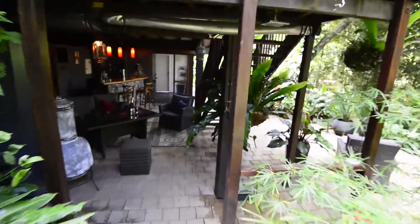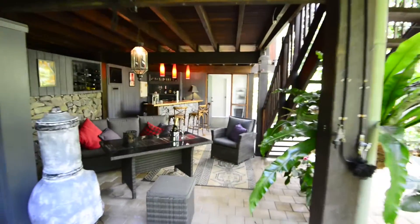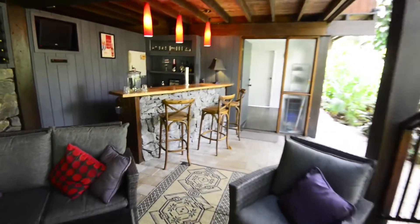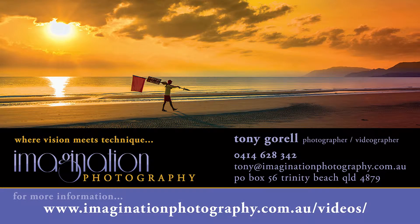I can even offer professional still photography, as that still has a place in newspaper advertising, as well as brochures and flyers and picture sign boards outside the property. For more information, visit my website at www.imaginationphotography.com.au or call me, Tony, on 0414 628 342.